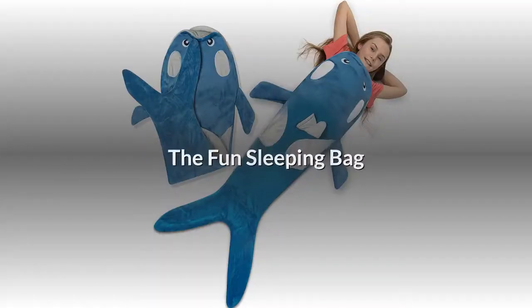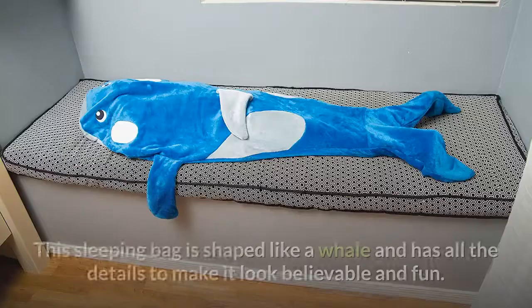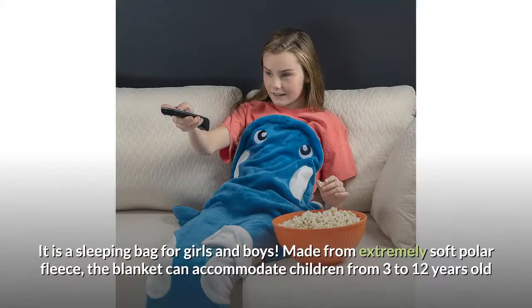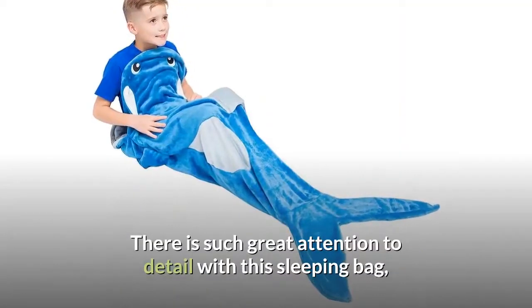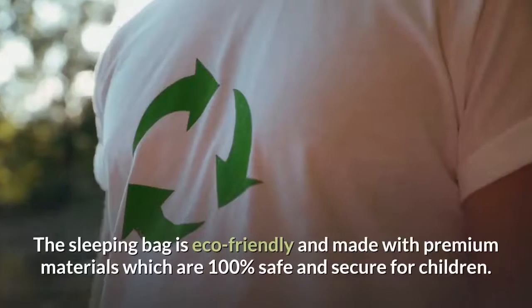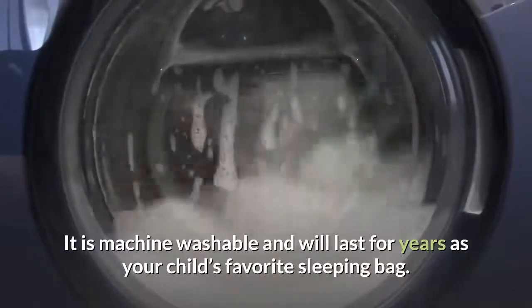The fun sleeping bag. Sometimes a sleeping bag is needed just to have some fun. Instead of a boring blanket at home, a crazy sleeping bag can be perfect for chilly nights. This sleeping bag is shaped like a whale and has all the details to make it look believable and fun. It is a sleeping bag for girls and boys. Made from extremely soft polar fleece, the blanket can accommodate children from 3 to 12 years old and is perfect to use at home or for sleepovers. There is great attention to detail, with both sides featuring accessories to really make it look like an orca. The sleeping bag is eco-friendly and made with premium materials which are 100% safe and secure for children. It is machine washable and will last for years as your child's favorite sleeping bag.